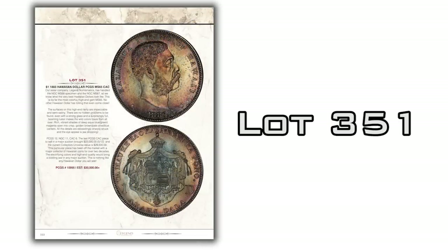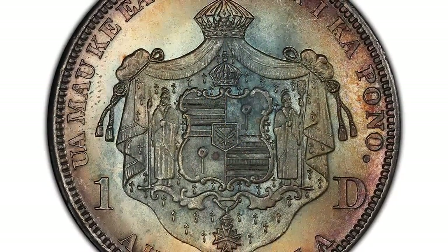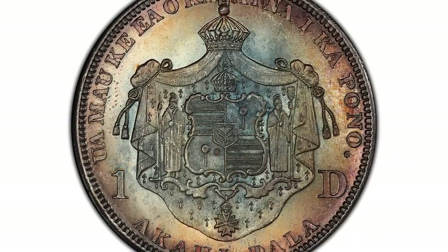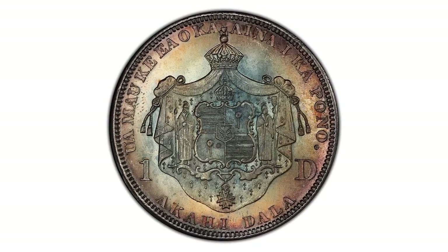Finally, let's take a look at lot 351 — an 1883 Hawaiian dollar graded PCGS MS65. This is one of the most colorful examples of a Hawaiian dollar I've ever seen. The toning is just spectacular: blues, golds, reds, and all kinds of color variations throughout the obverse. The strike is super strong and the details are very well contrasted against the toned surfaces, with lots of luster. The reverse is equally beautiful with incredibly blue centers surrounded by golds, reds, and oranges. For a wonderfully toned Hawaiian dollar, lot 351 is a great choice.